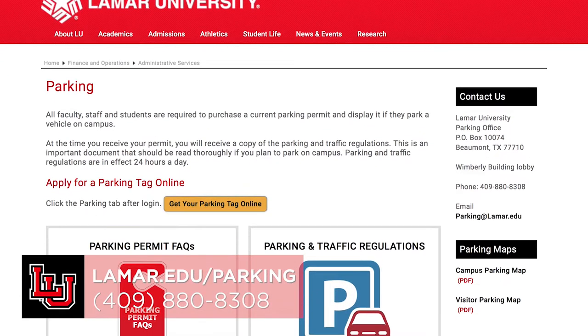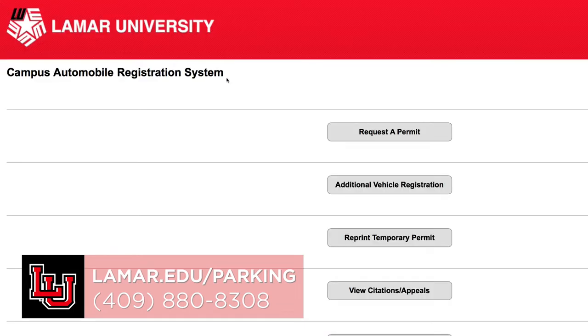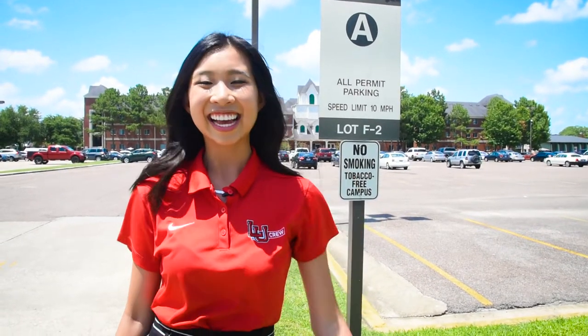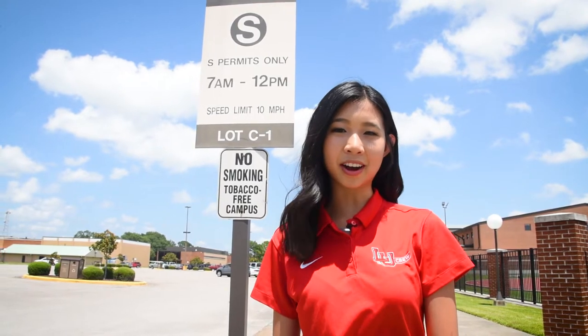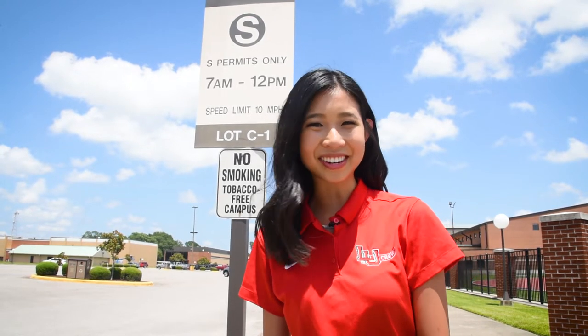We'll switch gears to campus parking. Parking on campus requires a parking pass to hang on your vehicle's rear view mirror. You could register for a pass online at lamar.edu/parking. View an interactive map of parking lots at lamar.edu/map. We have multiple lots with different types of parking — just check out the signs. If you see an A, anybody with a LU parking pass can park there. S is reserved for senior parking. F is for faculty and staff, and B is for visitor parking. Anyone can park in senior spots after 12 pm, and non-gated lots are open to students after 5 pm. May the parking be ever in your favor.